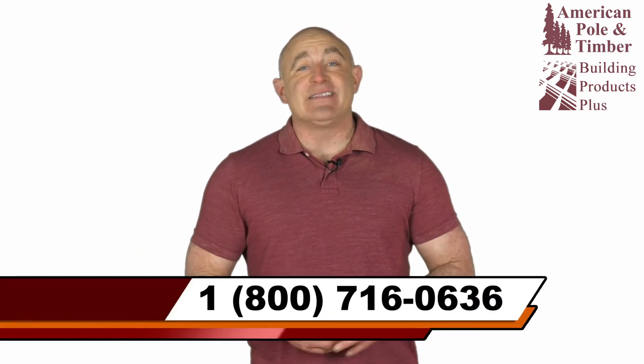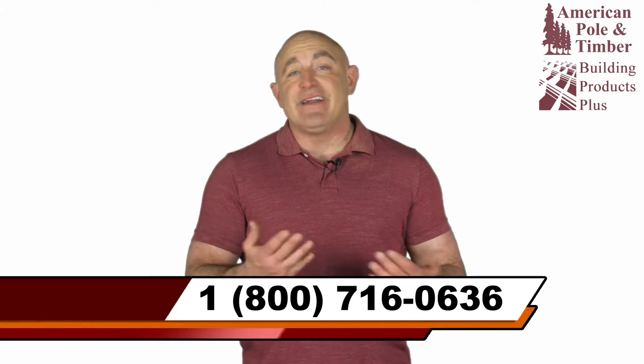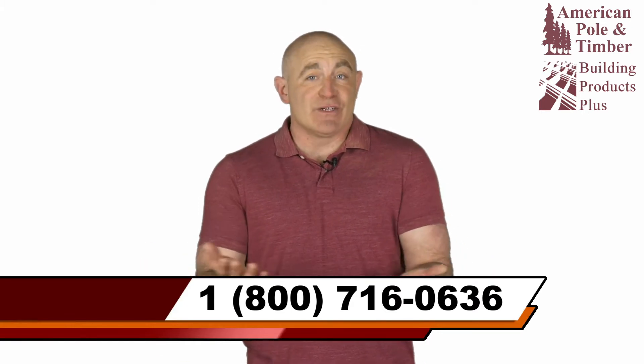Our stock of round wood pilings and square timber pilings can be treated for use on land or in freshwater, brackish water, or saltwater.